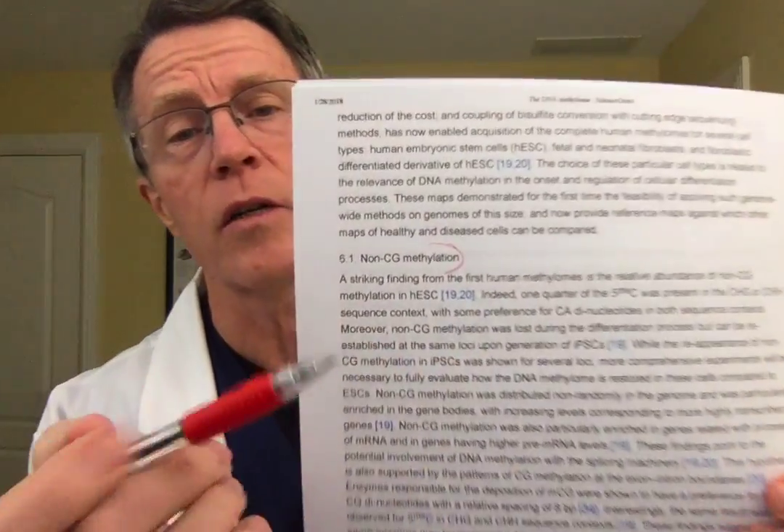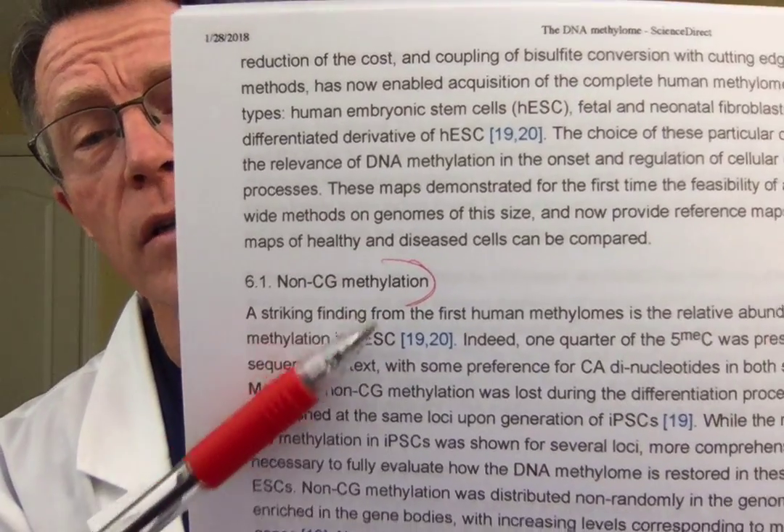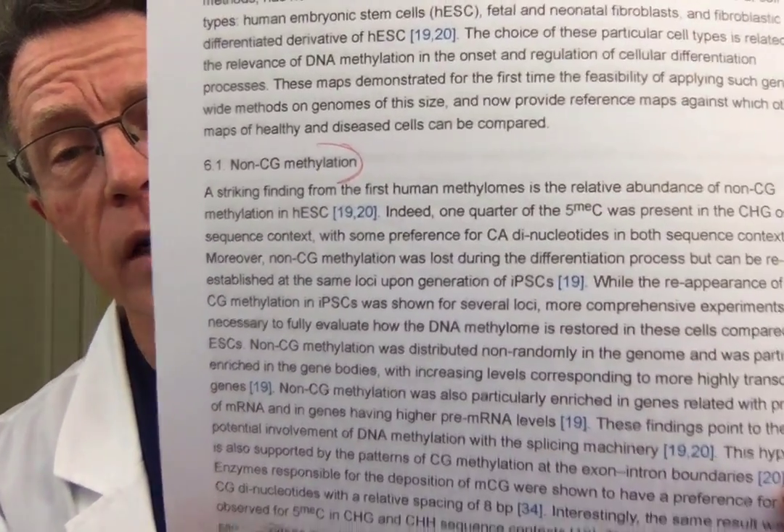There's also methylation of non-cytosine guanine base pairs — other areas, methylation of regulatory elements. For those of you that have lasted this long, I certainly appreciate your attention and interest. Give me your comments — tell me what you know and what you think about the methylome. Thank you.